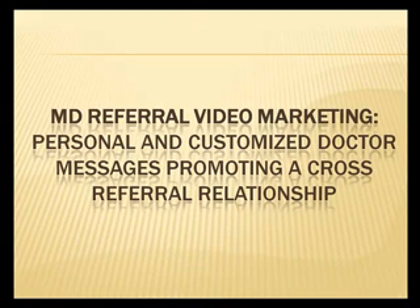We also have the MD Referral Video Marketing System — personal and customized doctor messages on video promoting a cross-referral relationship with your local medical providers.